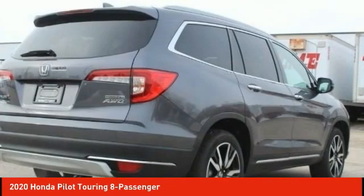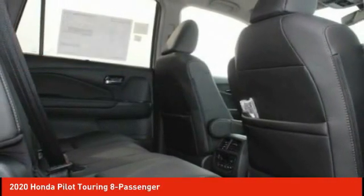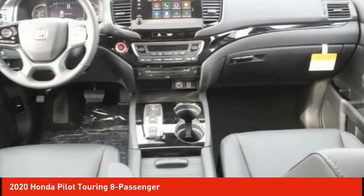You'll be ready for almost anything in the Honda Pilot, and it's priced below $50,000. This vehicle offers reliability and good looks at a great price. So come in and take a test drive today.